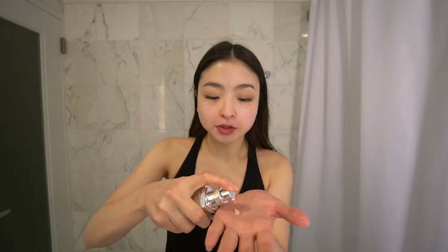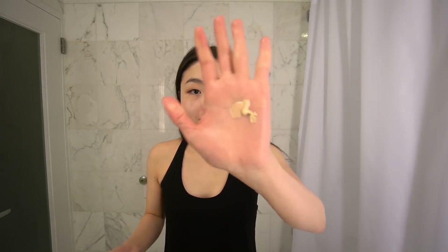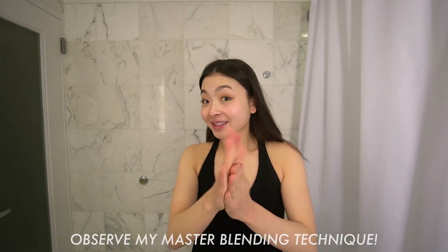Moving on to foundation. Two pumps of this lighter color, half pump or so, very little of this darker color. I'm also adding in sunscreen. I have three kind of colors in there that blend into being my color. Just blend it like that — super high-tech. Onto my face it goes, just making sure I get it spread out everywhere, underneath the chin, behind the ears.